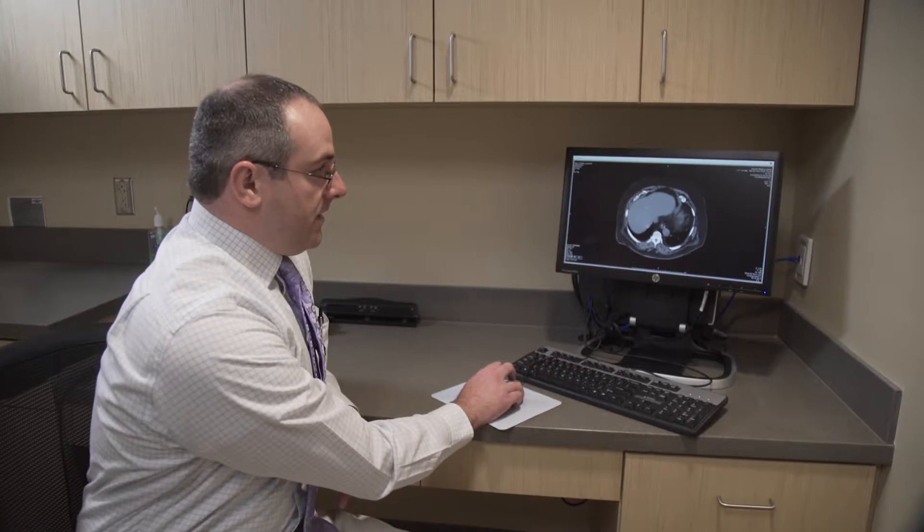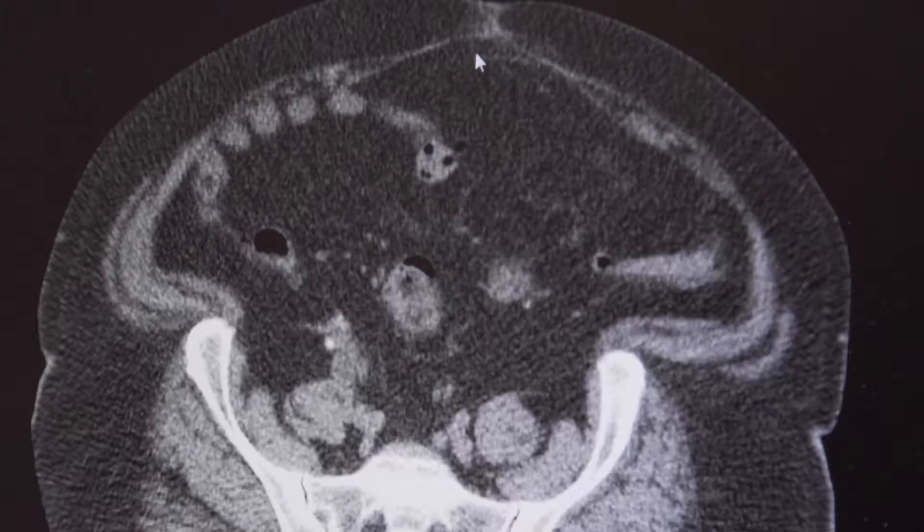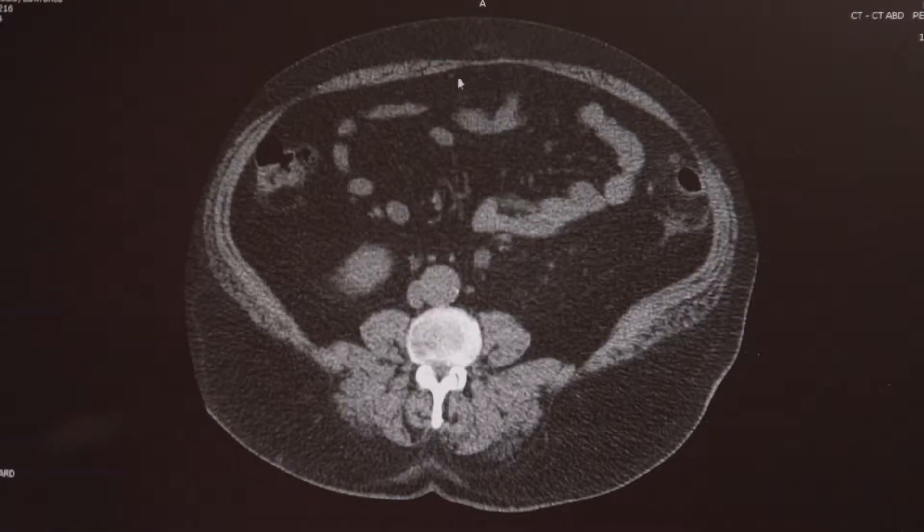This is a CT scan of a patient that I recently operated on. This patient has a defect in his abdominal wall — it's about two centimeters. I did this laparoscopically.